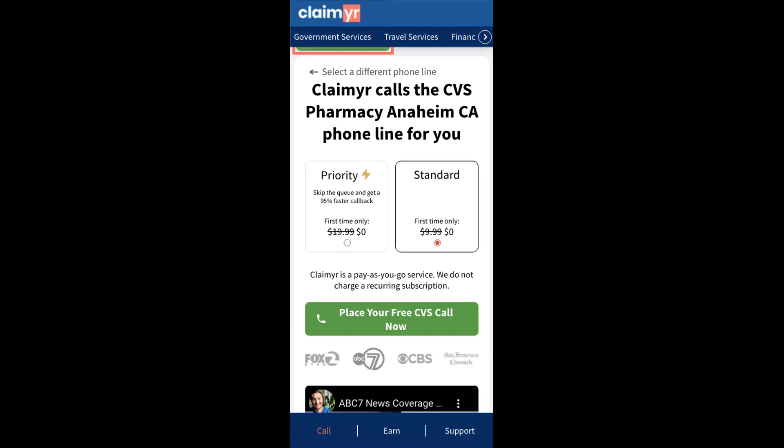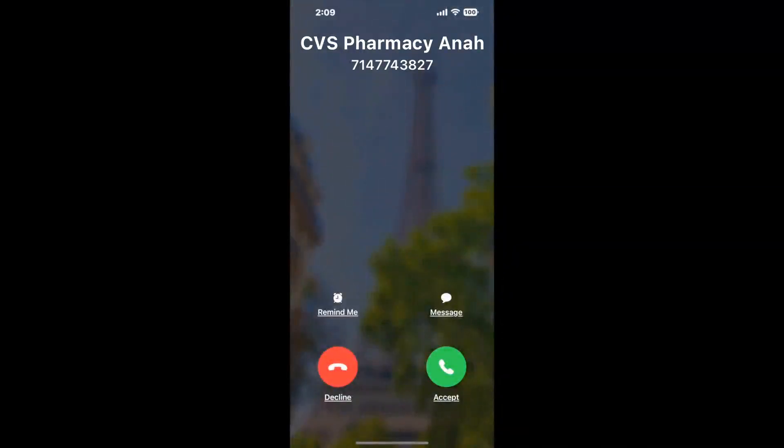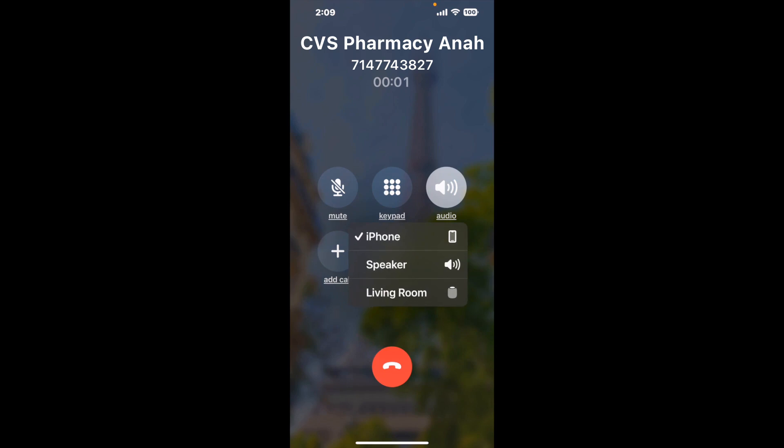Claimer can automatically call any phone line for you. It'll connect you directly to a human at CVS Pharmacy Anaheim CA. It dials the number and stays on hold for you while it waits for an agent to take the call. When it detects an agent, it'll send the call to your phone.